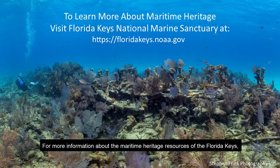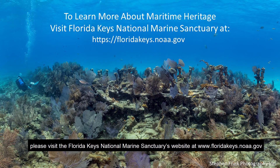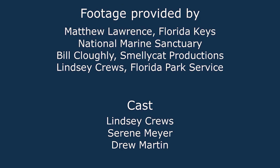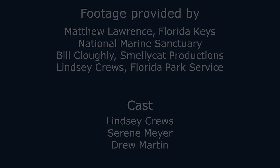For more information about the maritime heritage resources of the Florida Keys, please visit the Florida Keys National Marine Sanctuary's website at www.floridakeys.noaa.gov.